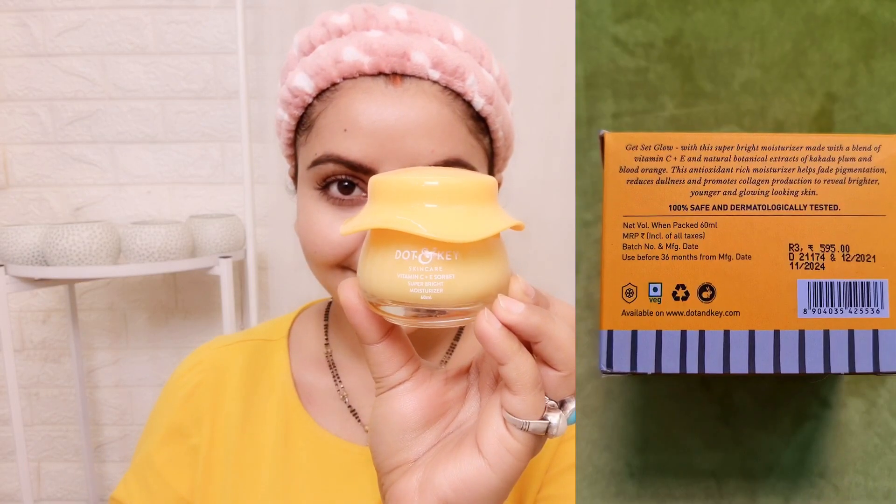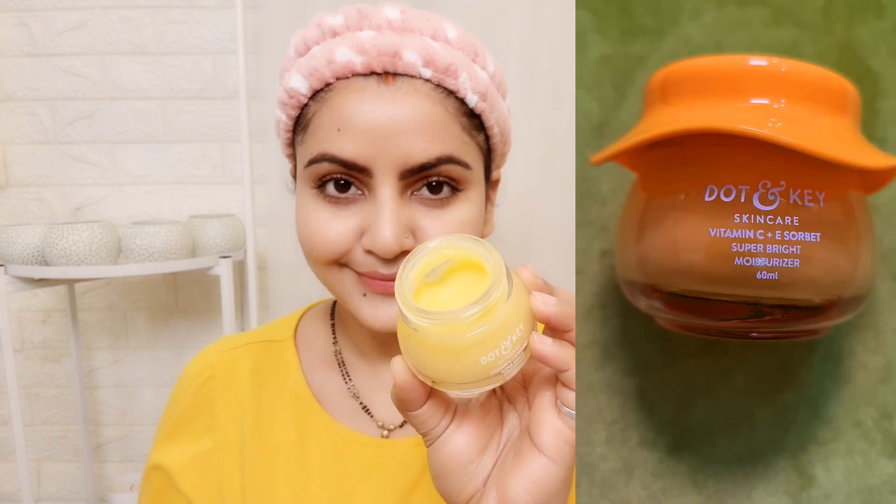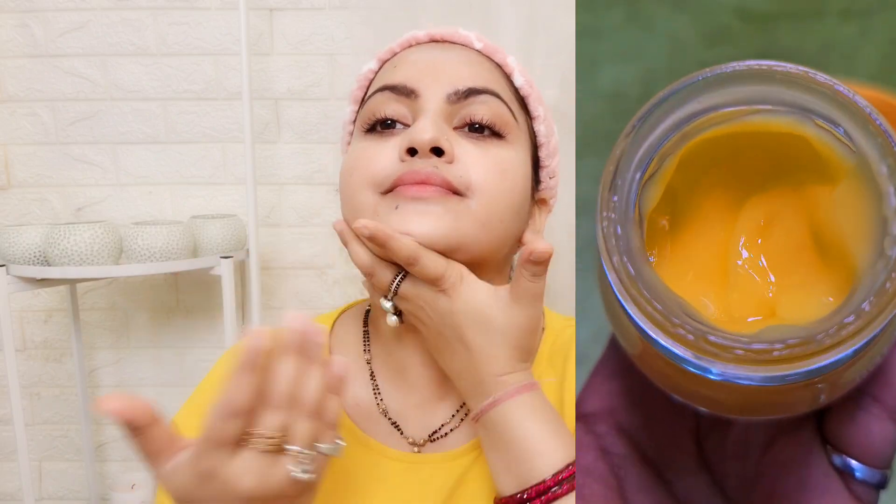Now the Vitamin C Super Bright Moisturizer, which contains 3 types of vitamin C. It also includes shea butter, which locks in and helps retain benefits. It helps even skin tone, boosts glow and brightness, visibly fades dark spots, hydrates skin, firms, retains skin moisture, and absorbs absolutely well. I have applied it and my skin has become soft.